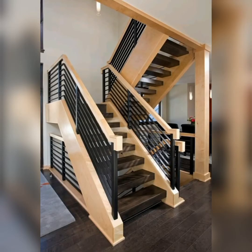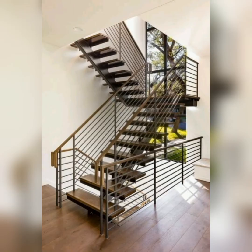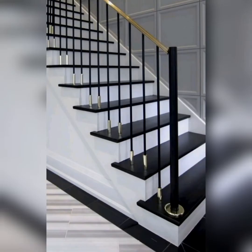A good aggregation of a variety of designs for you to see in this video. It's so awesome. There are also glass-made grills, and also black and golden combination steel grills.